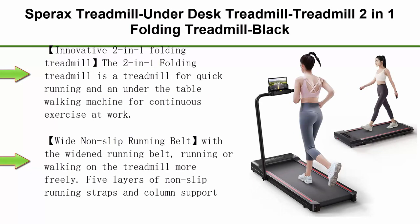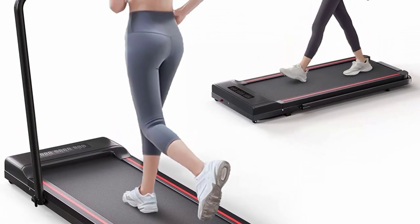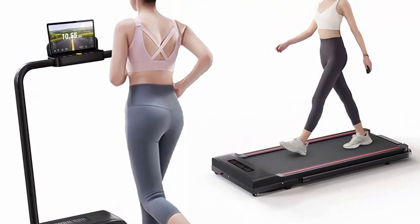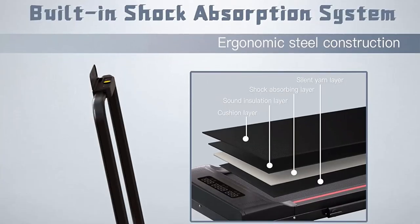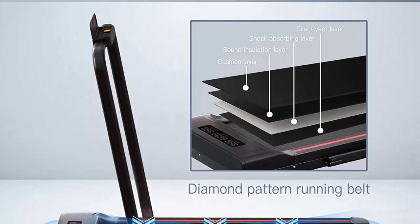Top 2: Sporex Under Desk Treadmill — a 2-in-1 folding treadmill in black. The innovative 2-in-1 folding design makes it both a quick running treadmill and an under-the-table walking machine for continuous exercise at work. The wide non-slit running belt allows more freedom when running or walking, with 5 layers of non-slit running straps and column support to absorb impact and provide cushioning for knees, muscles, and joints.